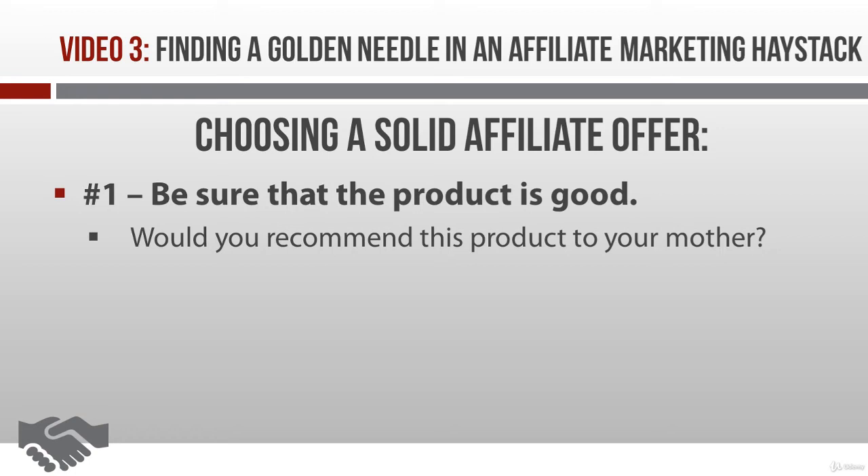You can also read reviews to be sure that people in the market are satisfied with the product. Just take these reviews with a grain of salt, because sometimes they're created by biased affiliates and shills, and sometimes they're created by competitors who are out to destroy the product. Sadly, this stuff really happens — it's kind of a dog-eat-dog world out there when it comes to making money.